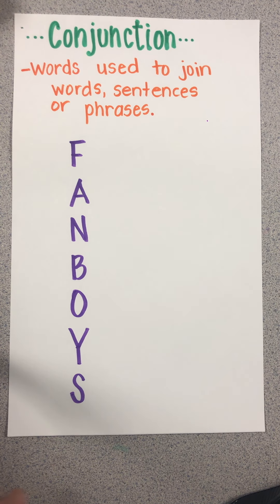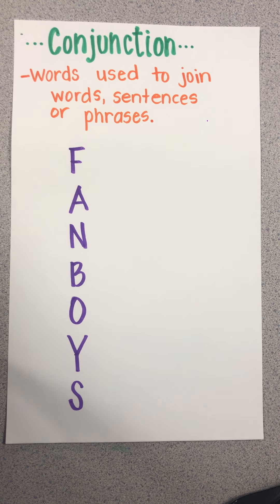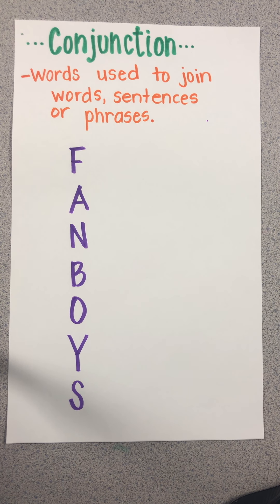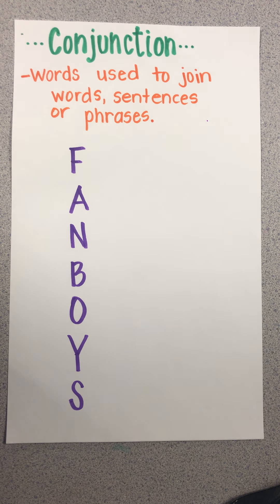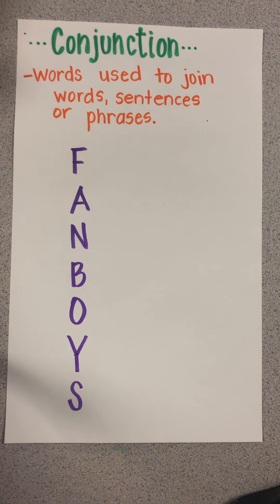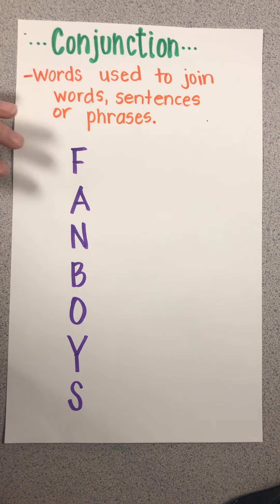Today we're going to look at conjunctions — not just conjunctions, but coordinating conjunctions. That's a bit of a mouthful, but a conjunction is just a word that's used to join words, sentences, or phrases. I'm going to give you the seven conjunctions, and then we'll look at some sentences to see what those are. We have this acronym called FANBOYS, and I'll write a conjunction for each one to help us remember.